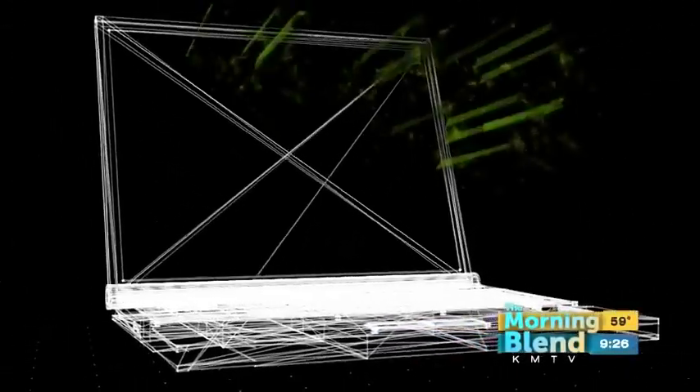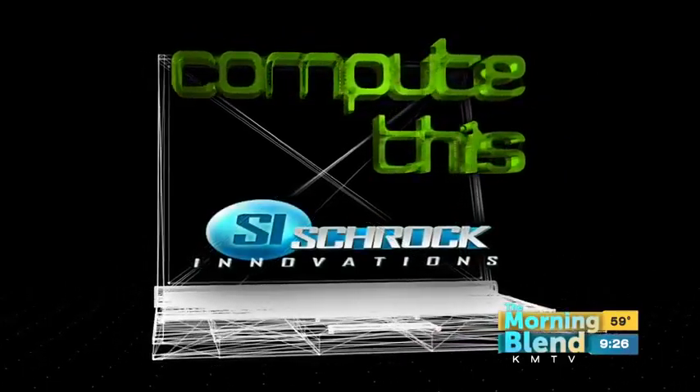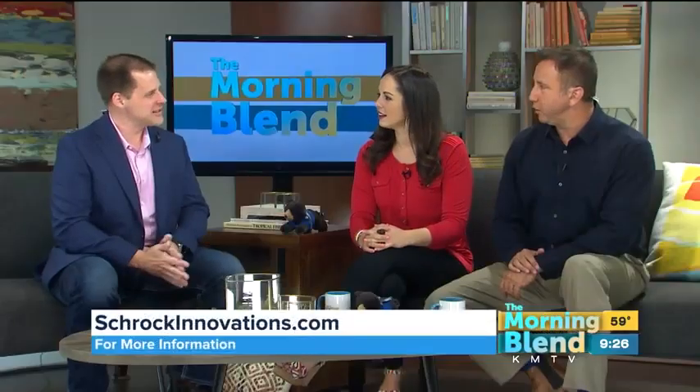Computer maintenance is vital to protect your system from viruses, malware, and hardware failures. So how can you keep yourself protected? Thor Schrock is here to compute this. Welcome back, Thor. Good to see you guys, thanks for having me.